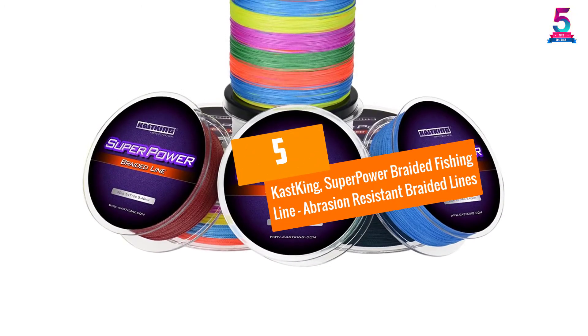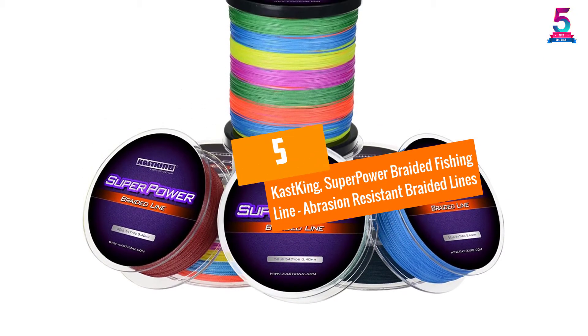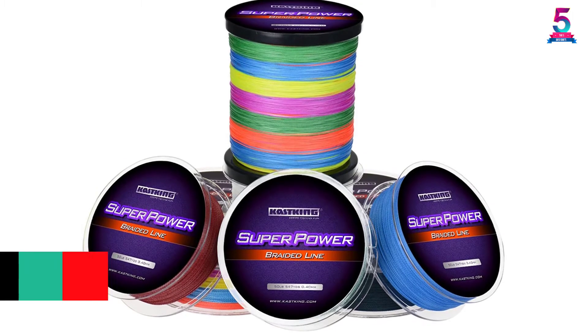At number 5: Cast King Superpower Braided Fishing Line, Abrasion-Resistant Braided Lines.